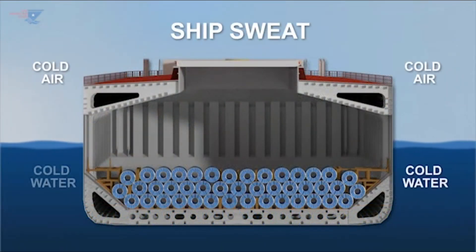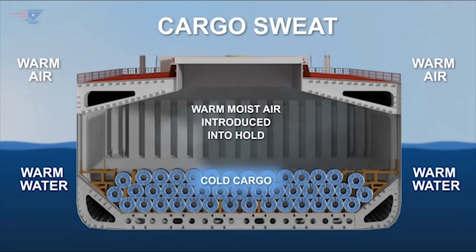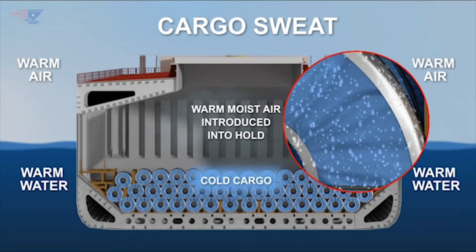Steel cargos may also be damaged during the voyage by sweat. Sweat is the condensation of water vapor from the atmosphere within the ship's hold. Ship's sweat occurs against the ship's structure, and cargo sweat on the cargo.